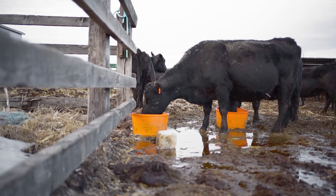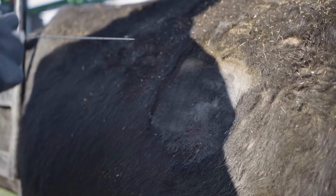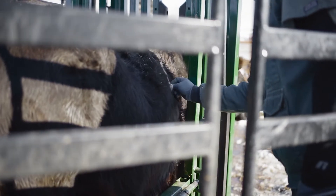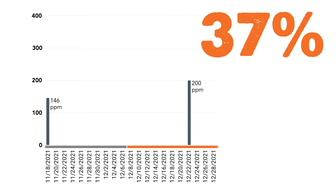On December 7th, we started them on the Rio Max PG 360 tubs. On December 22nd, we liver biopsied the 26 red cows again — 14 days after being on the Rio Max tubs — and their copper levels were at an average of 200, which was a 37% increase.